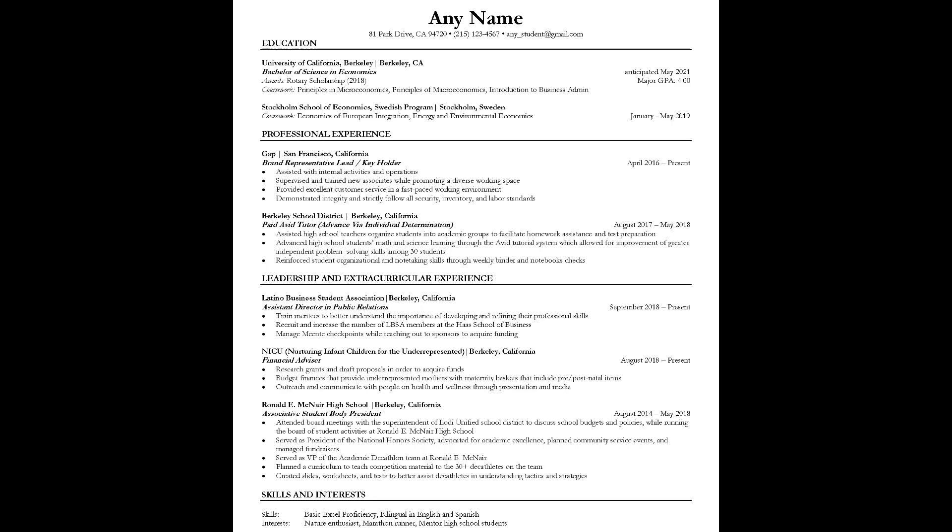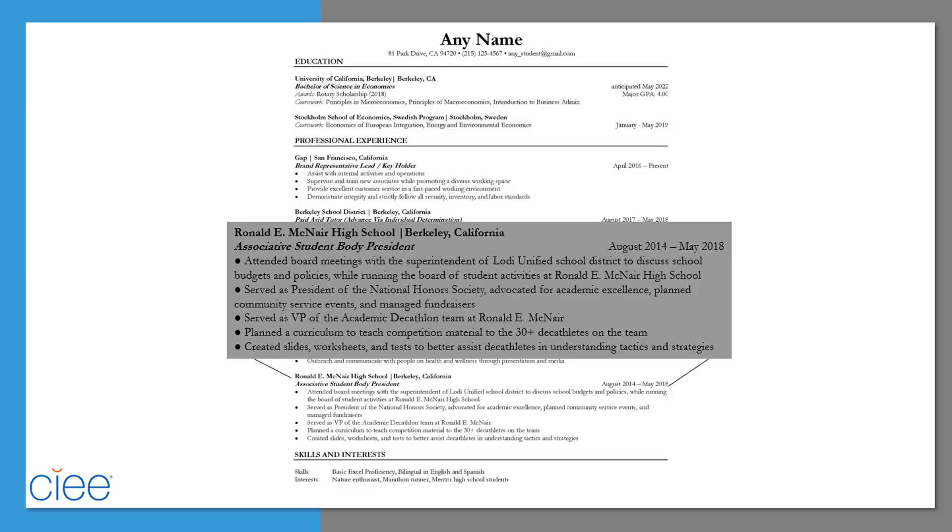If you're having trouble reducing your experience to one page, a quick way to edit would be to remove any references to pre-college experiences. The only exception is for underclassmen. If you're having trouble filling one page with college experiences, then keep those from high school that show strong skill development or key accomplishments.